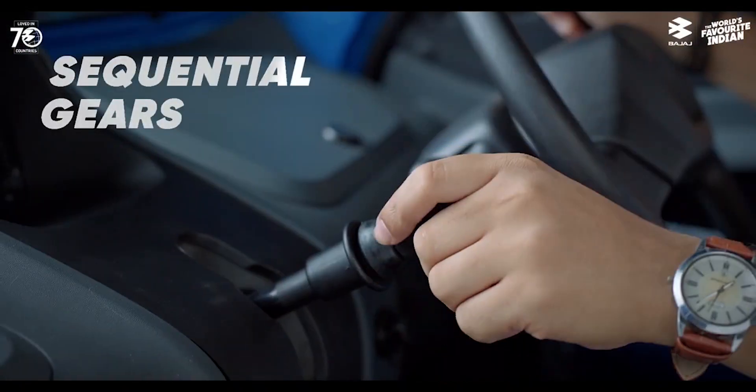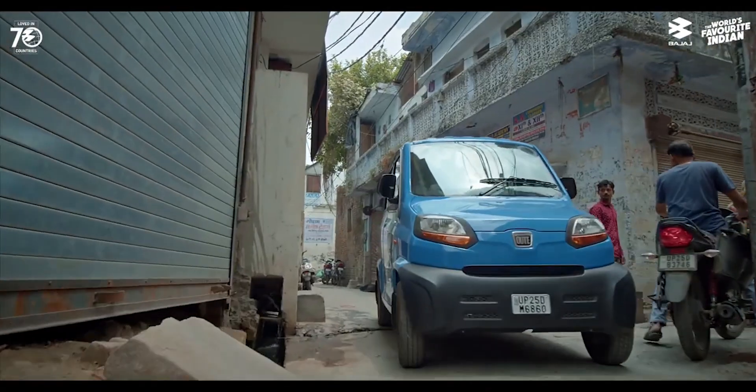In this video, I'll tell you 10 reasons why you should buy the Bajaj Qute 2023 and why it is the best option for your Delhi commute. So, let's get started.